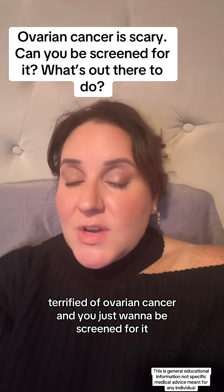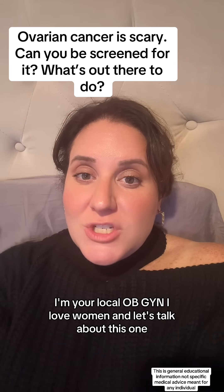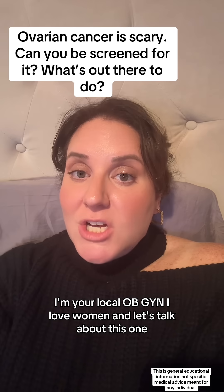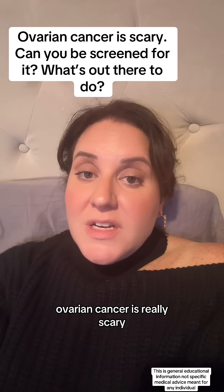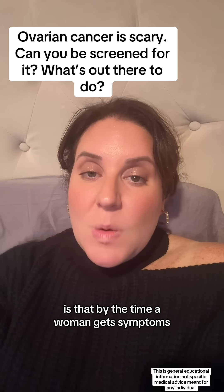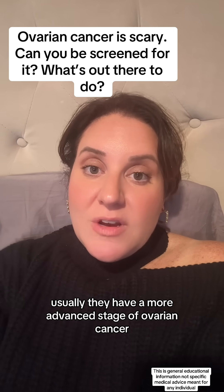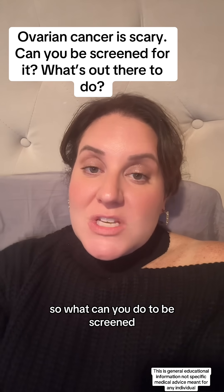Terrified of ovarian cancer and you just want to be screened for it — what to do? Hi, I'm your local OBGYN. I love women and let's talk about this one. Ovarian cancer is really scary, and one of the biggest reasons it is nerve-wracking is that by the time a woman gets symptoms, usually they have a more advanced stage of ovarian cancer. So what can you do to be screened?